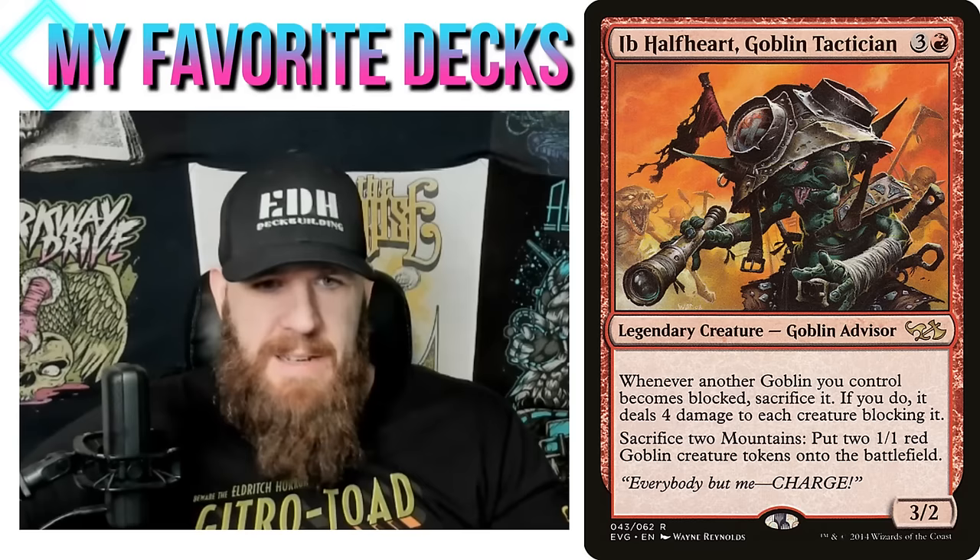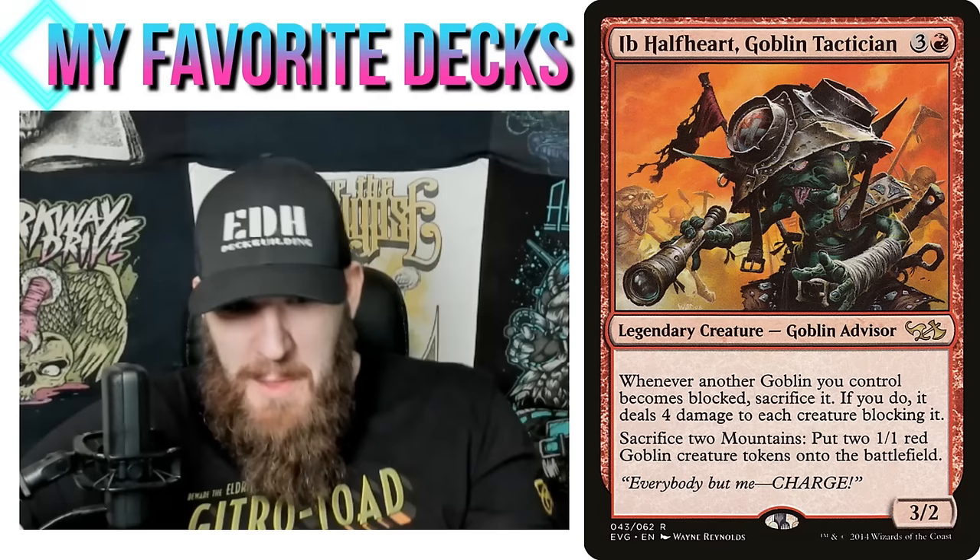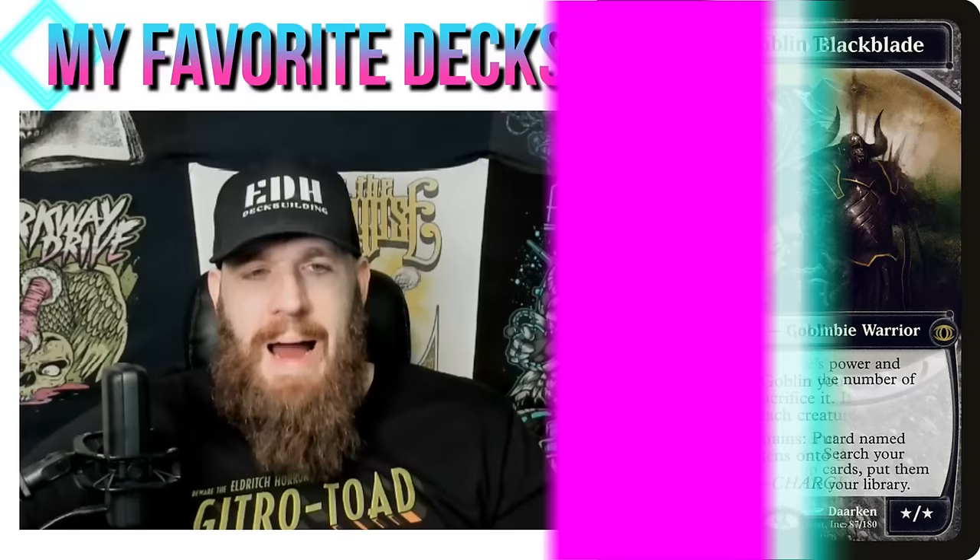There's just a lot of neat things going on in this deck. If you have a Krenko deck or some other really busted goblin tribal commander, give Ib Halfheart a try — I think it's a really neat way to go with goblin tribal.